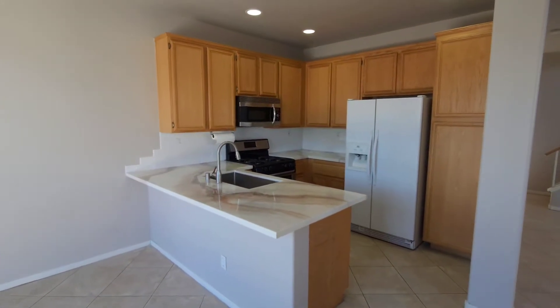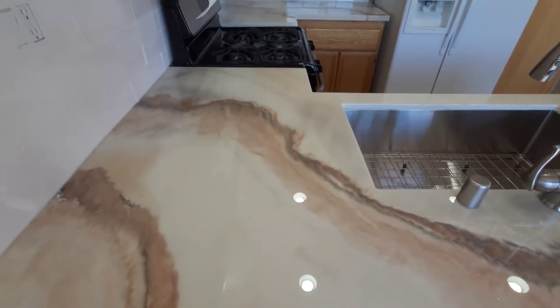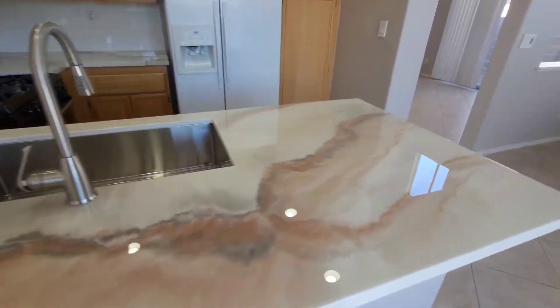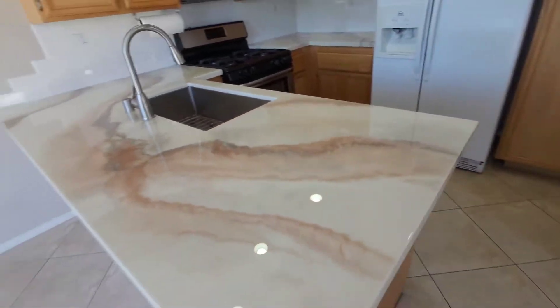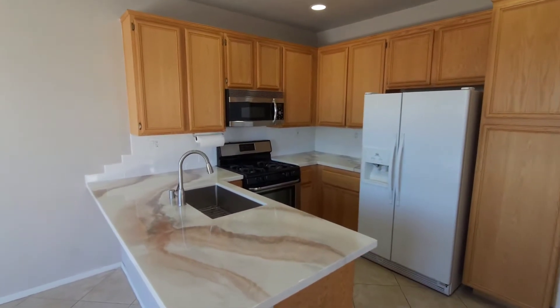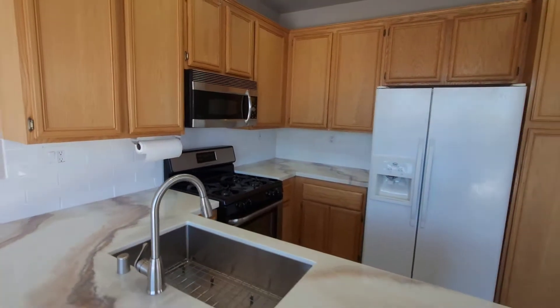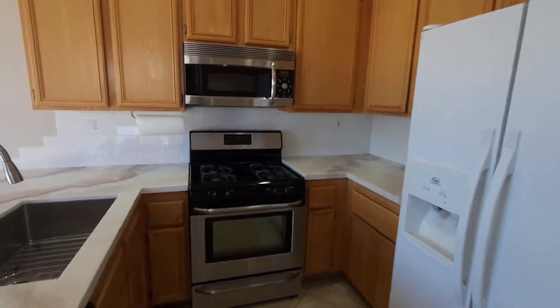You have the subway tile backsplash with those lovely counters — really cool design. Personally, I'd probably stain the cabinets after buying it, but there are stainless steel appliances minus the fridge, with a stainless steel dishwasher.